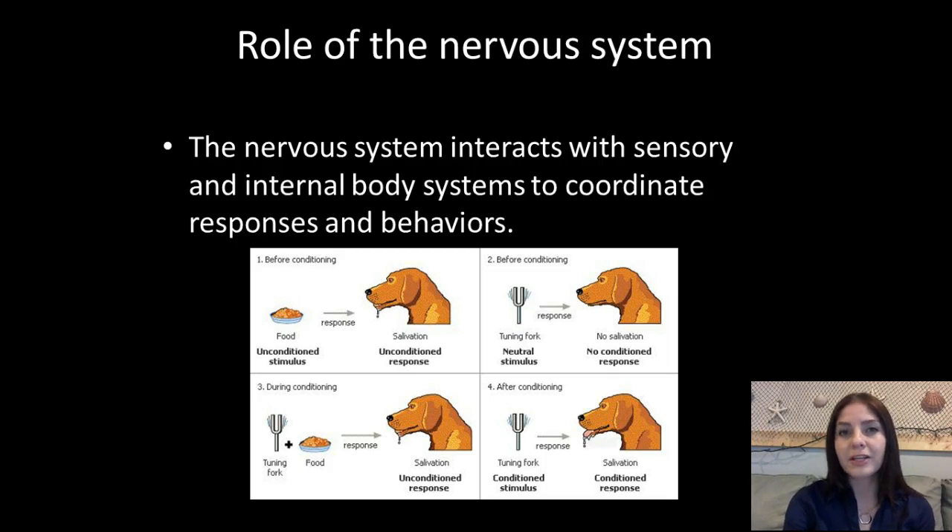One of the most famous experiments demonstrating this is called Pavlov's dog. He took a normal dog and noticed that every time he presented food, the dog would smell it and start to drool. Pavlov wondered if he could condition the dog to drool without the food, so every time he presented food, he rang a bell. Eventually, he took away the food, rang the bell, and the dog was still salivating — because he had conditioned the dog's nervous system to have a specific response to the bell even without food.